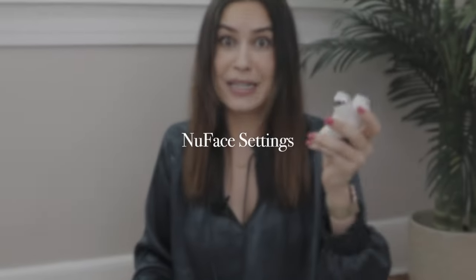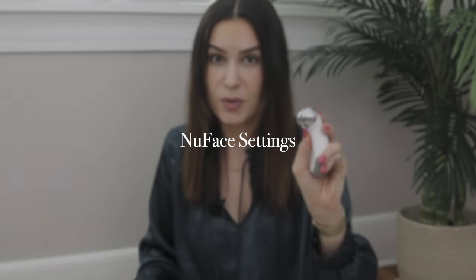Something else I've learned recently is that there are actually different settings with the NuFace. This is now set on the highest setting — I did not know about that. There are different settings to the NuFace, and I have it at the highest setting. I didn't know about that and I want to share that with you.